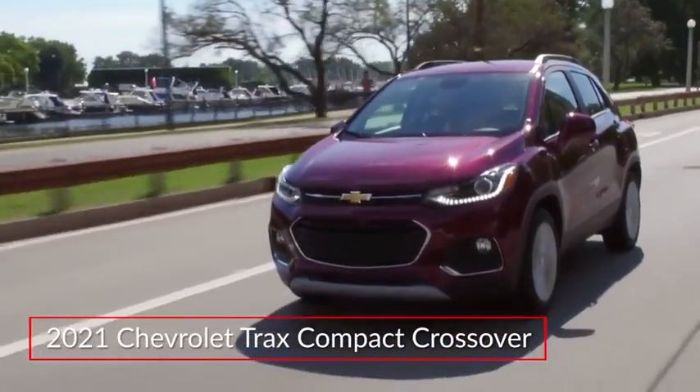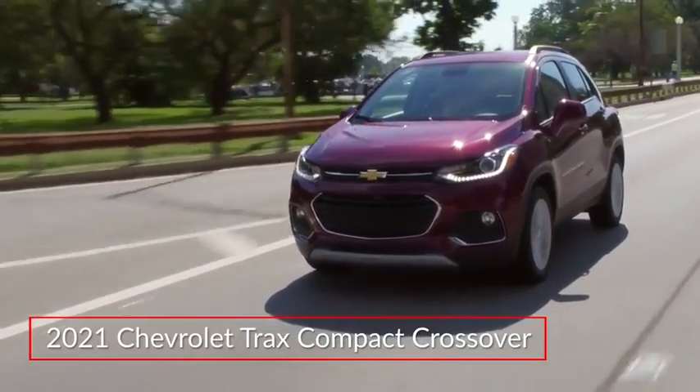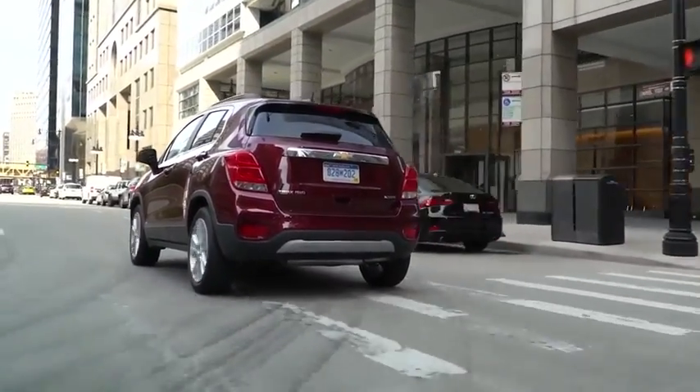The 2021 Chevrolet Trax offers buyers a value-oriented CitySmart compact utility vehicle with an abundance of crossover versatility. Available trims for the Trax include the base LS and LT.